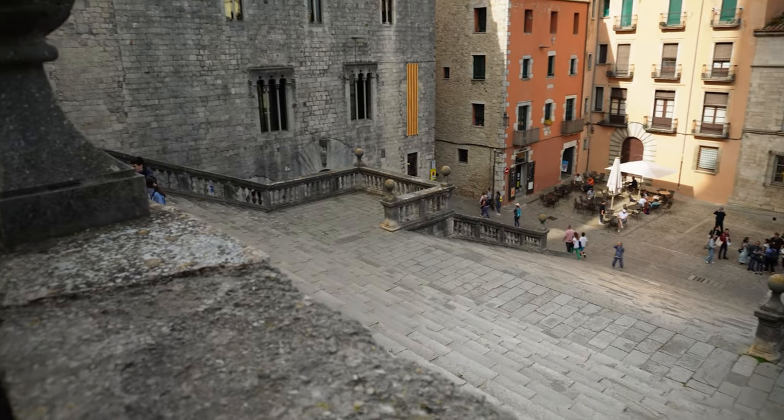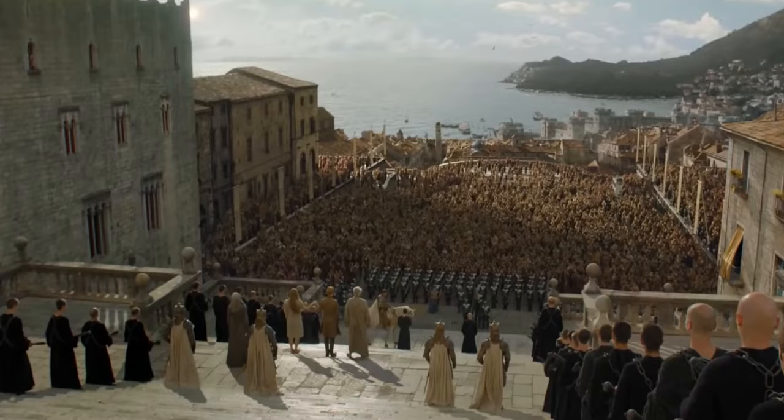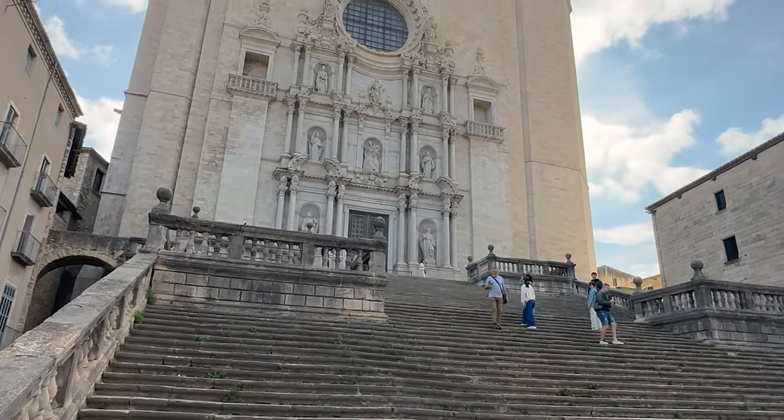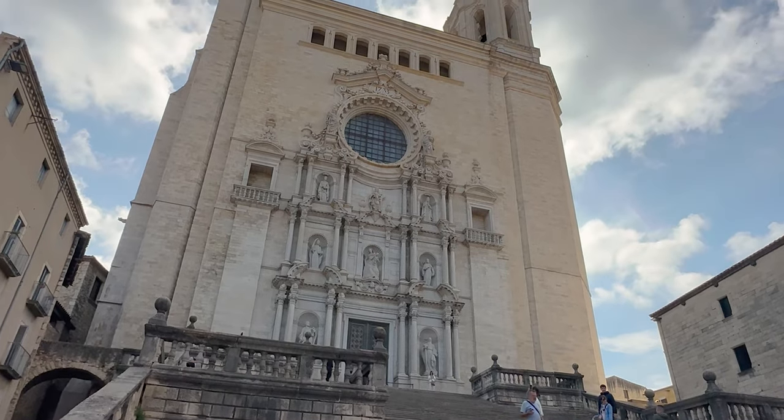The coffee shop and the adjoining buildings were all CGI'd out to give you the view over Blackwater Bay. This area was used when Jamie managed to ride his horse up the stairs to save Margaery Tyrell from doing the Walk of Atonement.